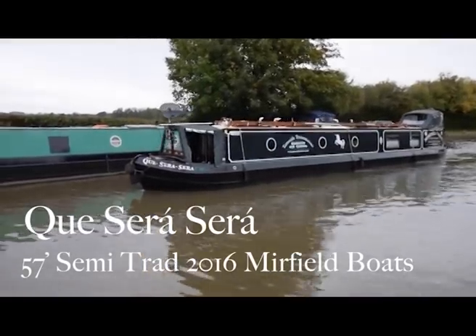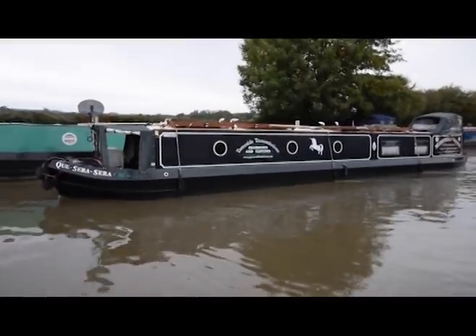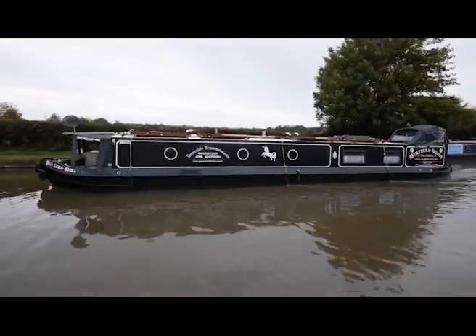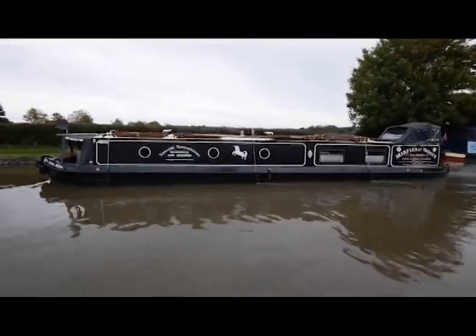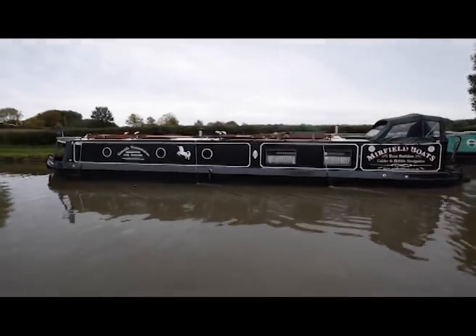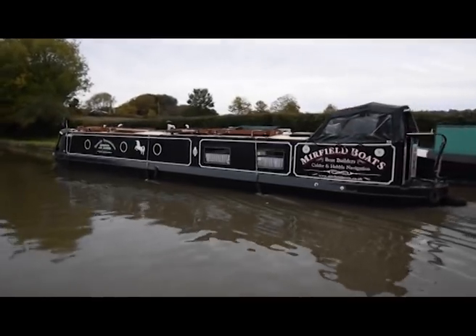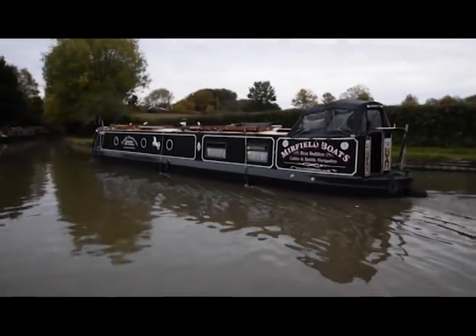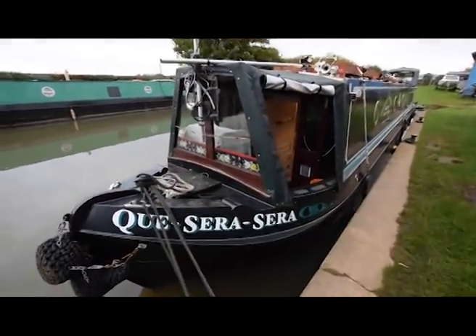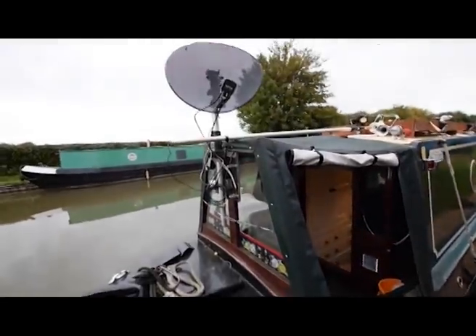This is Kay Sera Sera. She's a wonderful 57-foot semi-traditional reverse layout narrowboat built in 2016 — only four years old — by Murfield Boat Builders. She's in lovely condition.